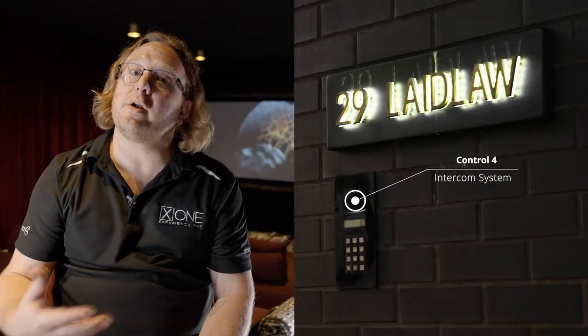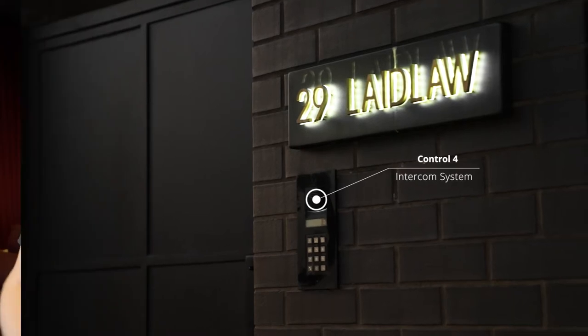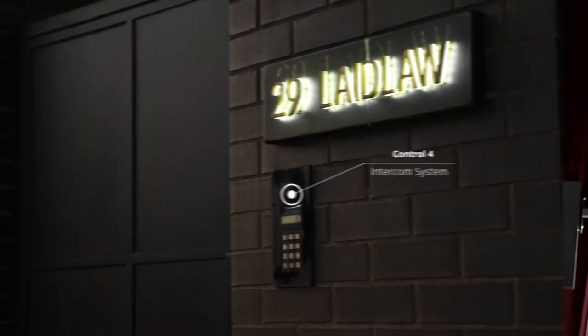Starting before we even enter the property, we have a video intercom at the front gate. This allows them to receive calls when they're not home, let people through their front gate and even their front door. We also have access control at the front door, so if you have a valuable parcel being delivered you can have that person drop it in the front door and lock the door behind them. Job done.